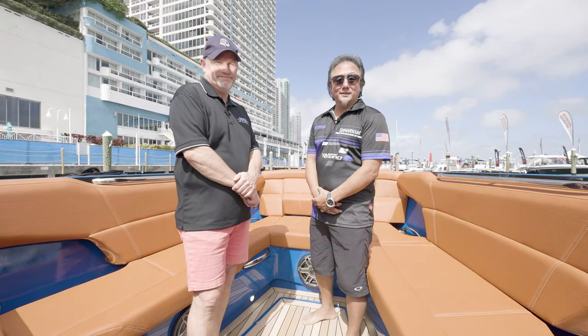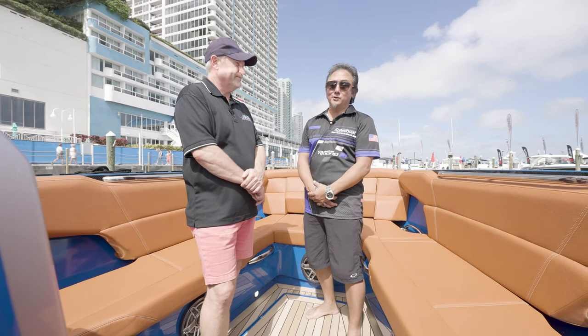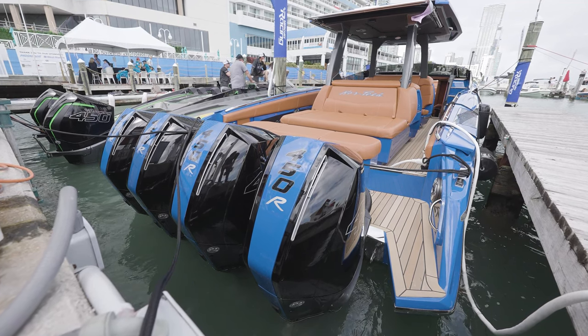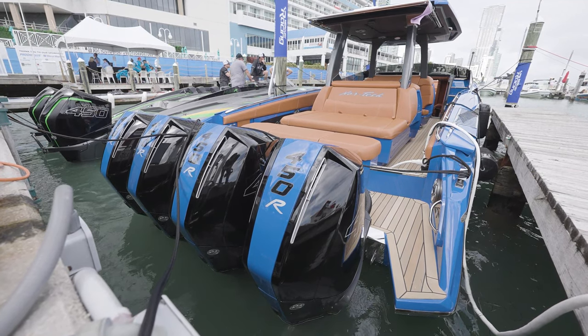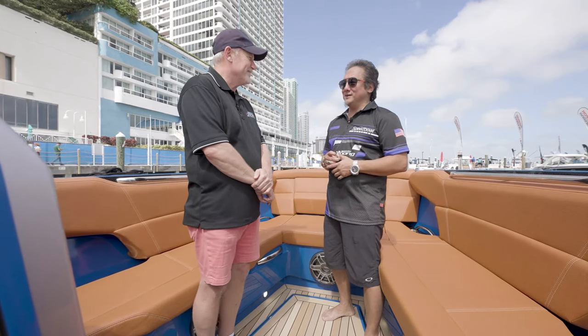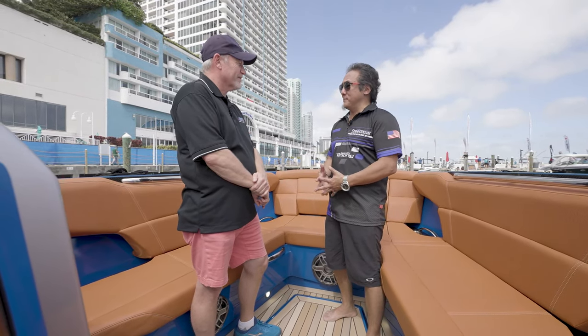Good afternoon. Ray Lee with Speedboat Magazine here with Mercury Racing at the 2022 Miami International Boat Show at Sea Isle. We are on board this beautiful 46 Flyer from Nordtech Boats and we're here with Per Michelson. We've got a beautiful day here in Miami. Tell us about the boat we're on.